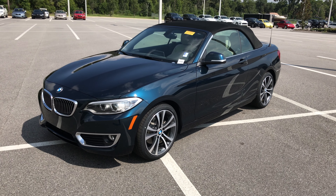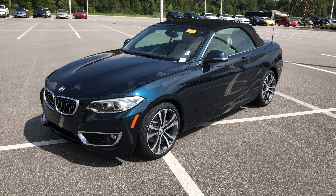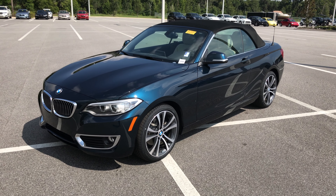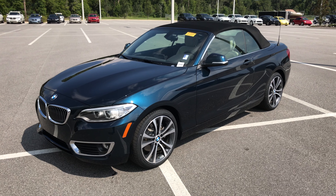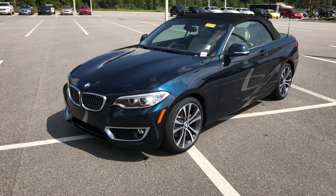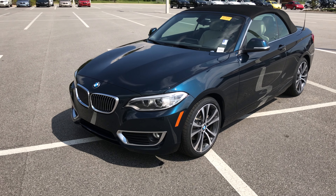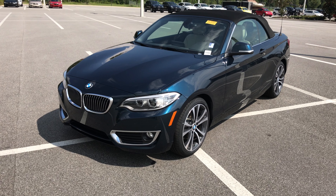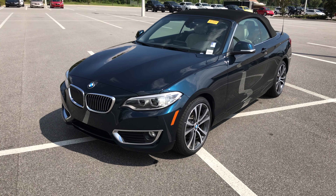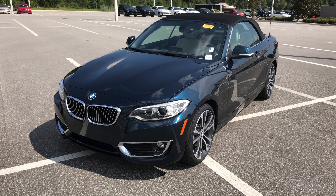Midnight blue metallic, Oyster Dakota leather interior, located at BMW of Ocala. If you have any questions, I'll leave my information in the description — just give me a call. You can also email me or contact our internet department for more questions. Be sure to take advantage of our BMW geniuses, who are product knowledge experts that can also answer any questions. Hope you have a great day — thank you very much for watching.